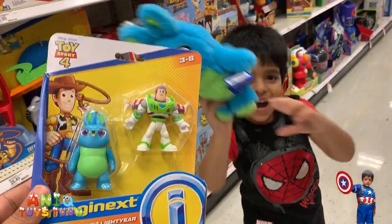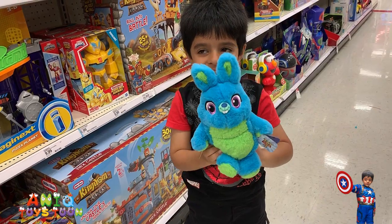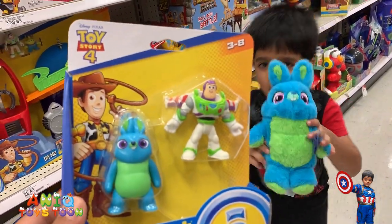Look at that — those are exactly the same. Anik, the one you are holding is also from Toy Story 4. Do you know that? Yes! Look at that one, look at this little bunny — they are exactly the same.